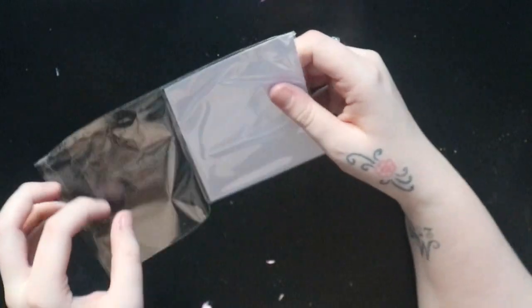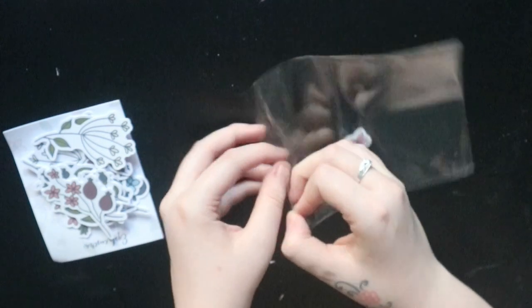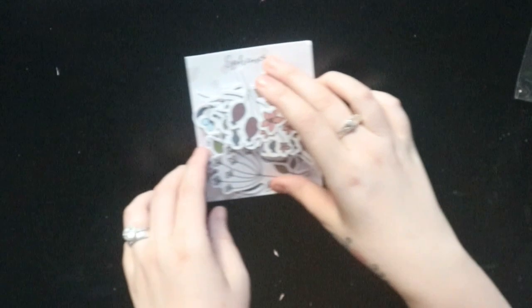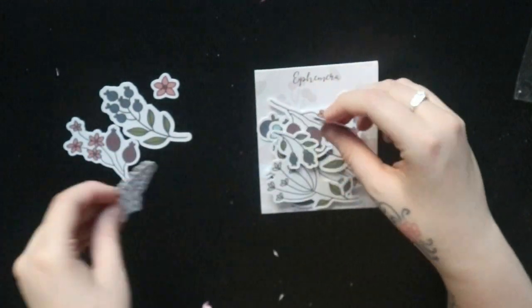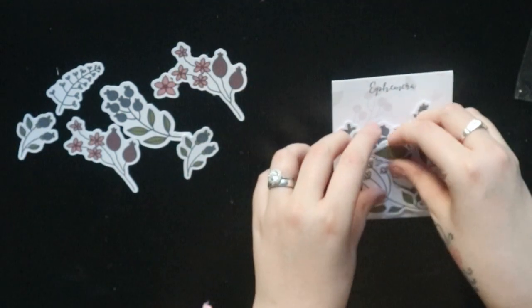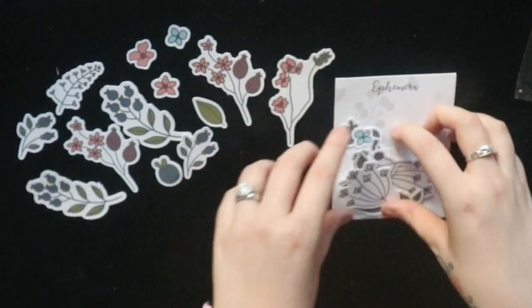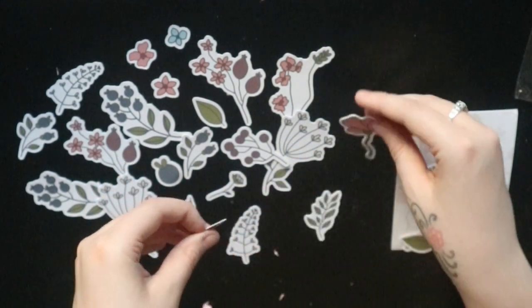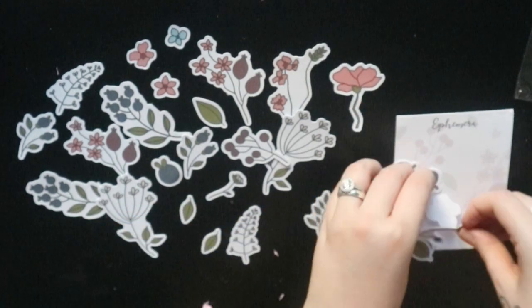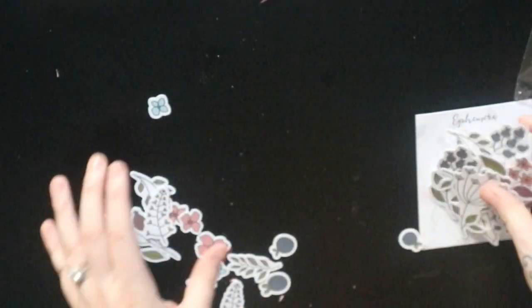There's also some ephemera in here. We have a load of florals — little flowers, some more flowers, little leaves, more florals, things like berries, and even smaller leaf bits. I'm so glad they're little — I hate massive ephemera. So pretty! Loads of little bits here: loads of florals, little berries and leaves and gorgeous detail. You get all those as well.